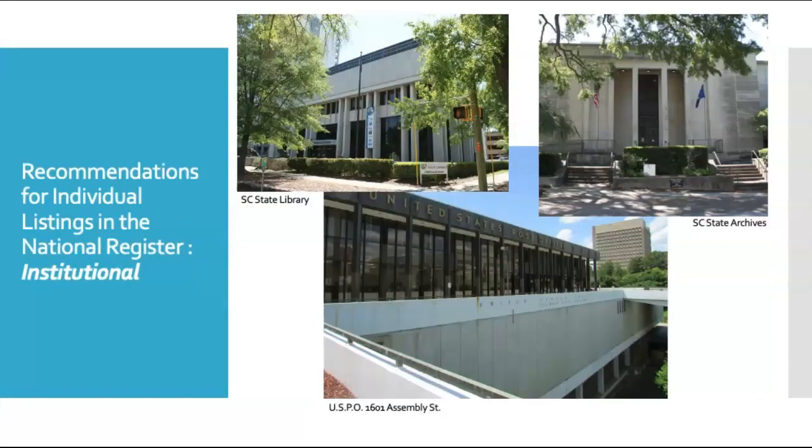We recommend three institutional buildings for individual listing on the National Register of Historic Places, all built in the 1960s. These include the South Carolina State Library and the South Carolina State Archives, both located on Senate Street, and the United States Post Office, designed by LBC&W in 1966 along Assembly Street. These buildings are all great examples of mid-20th century building styles, including brutalism with the South Carolina State Library, the international style with the U.S. Post Office, and stripped classicism in the South Carolina State Archives.